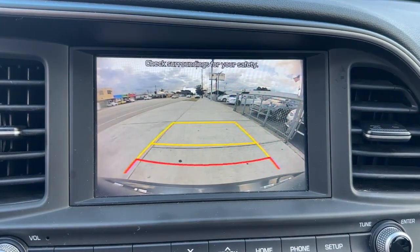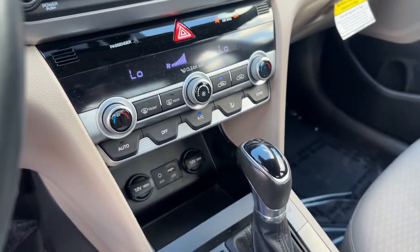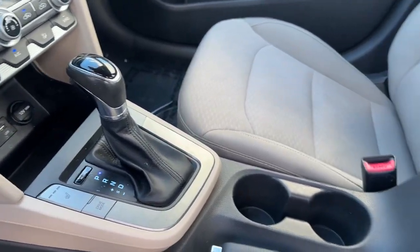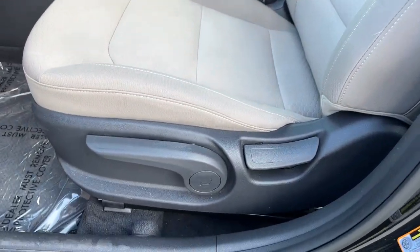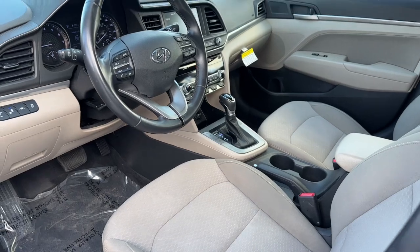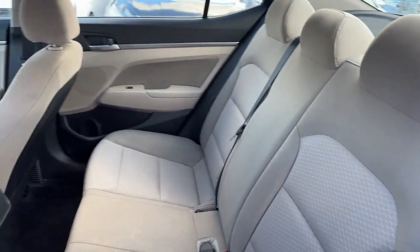These are just some of the great options this vehicle comes with: Apple CarPlay and/or Android Auto, Moonroof, Keyless Entry, Heated Mirrors, Satellite Radio, Steering Wheel Audio Controls, Aluminum Wheels, Heated Front Seat, Alarm, and Electronic Stability Control.